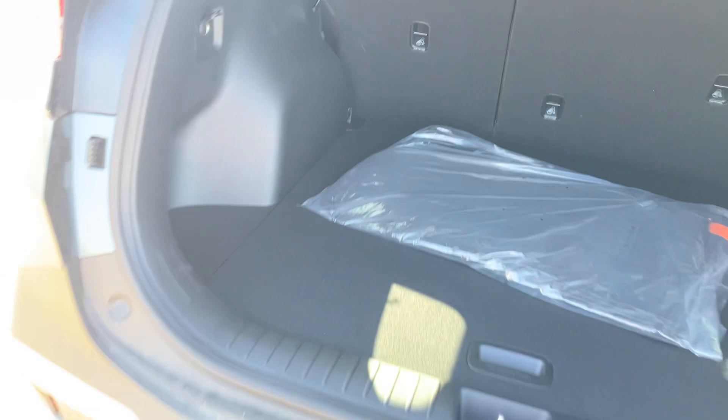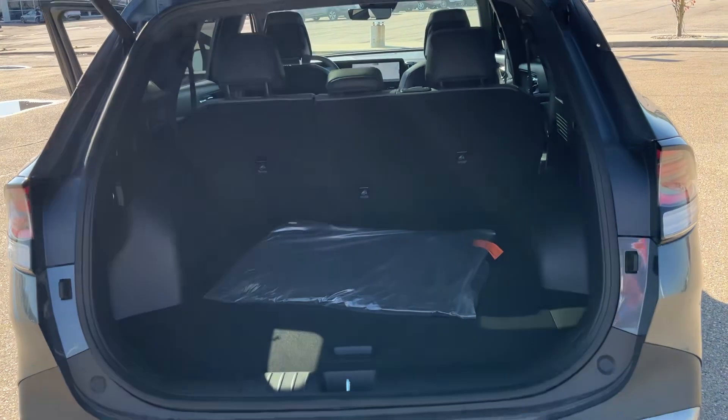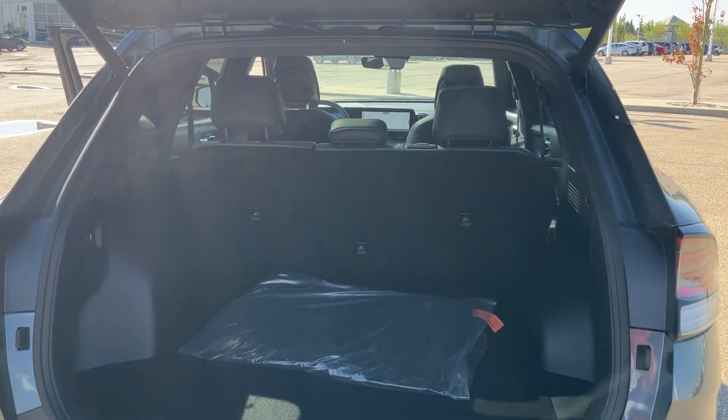Again Jennifer, this is Elmir here at Sherwood Kia showing you the 2023 Kia Sportage X-Line Limited. If you have any questions or concerns, please give me a call at 780-449-4499.